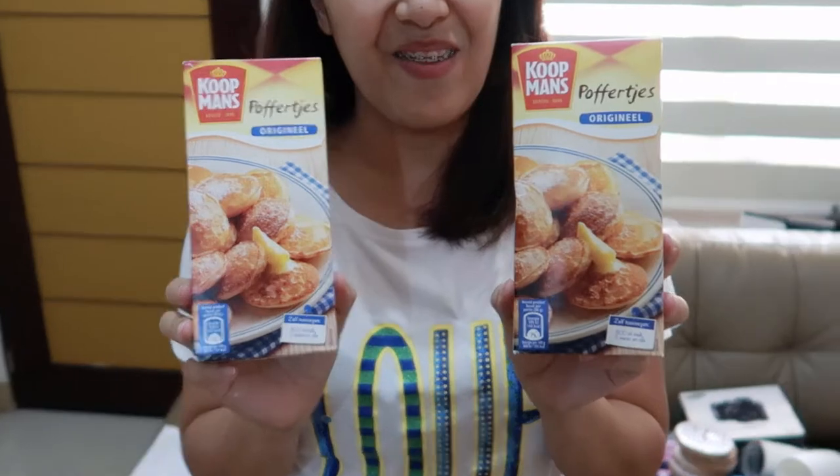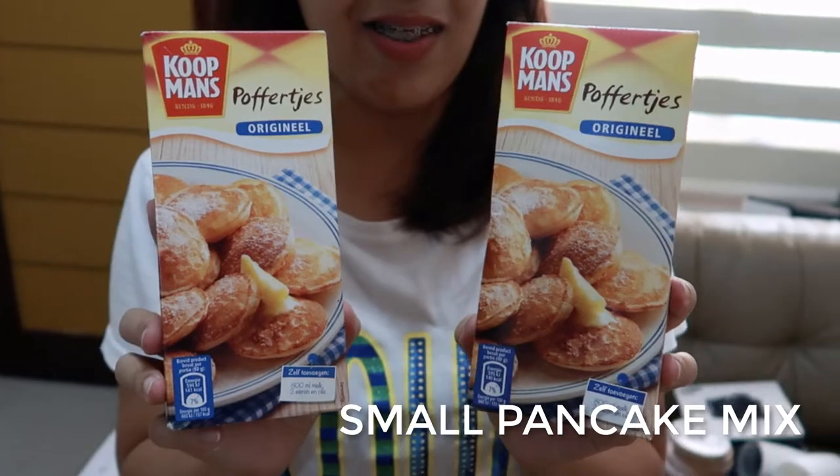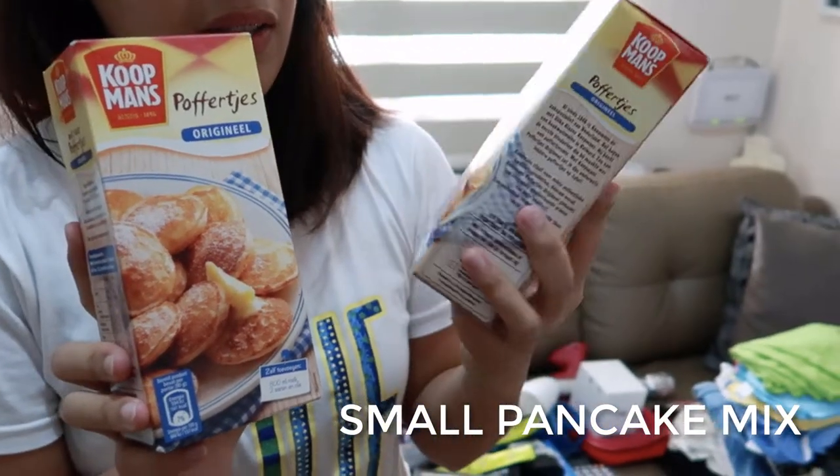So the last one from the first pan that we got from the box — poffertjes mix. These are small mini pancakes, for a mini country — that's true!